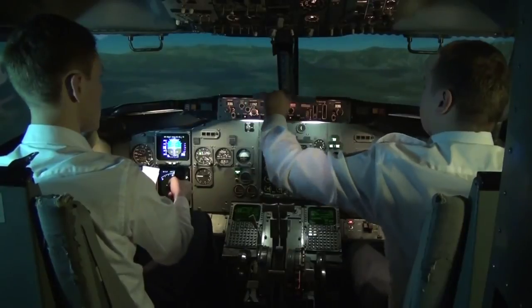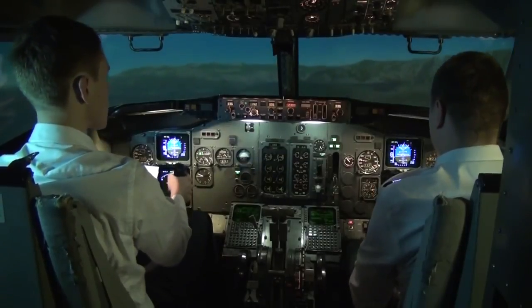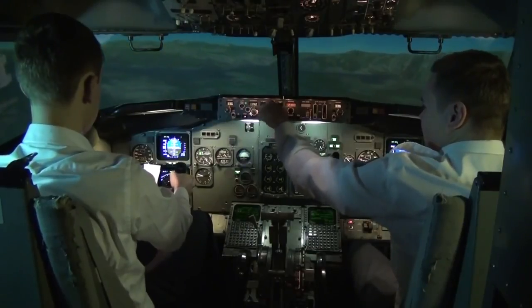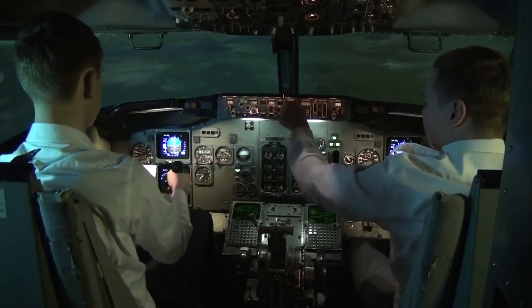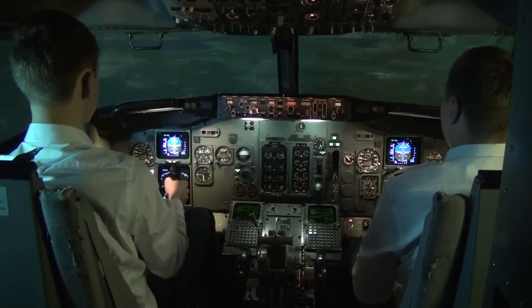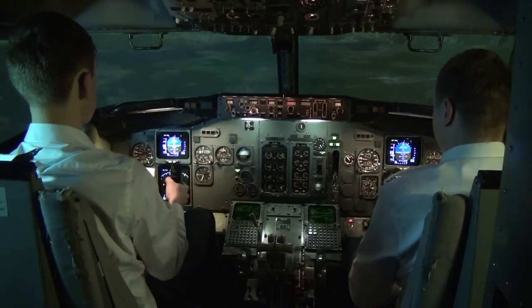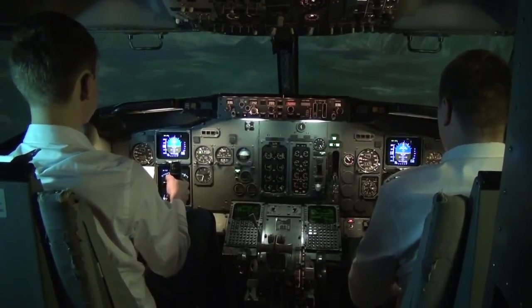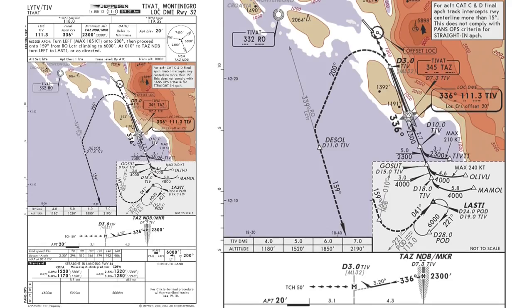NDB is now passed. We couldn't have the flight directors — just for reference. Heading 200 and missed approach altitude set. We continue visually straight ahead. We have a mountain on the right and also one on the left, so we continue straight ahead. We're all set up for landing. If we have a missed approach, we turn to heading 200 and climb to 5000 immediately. And now the throttle is off.